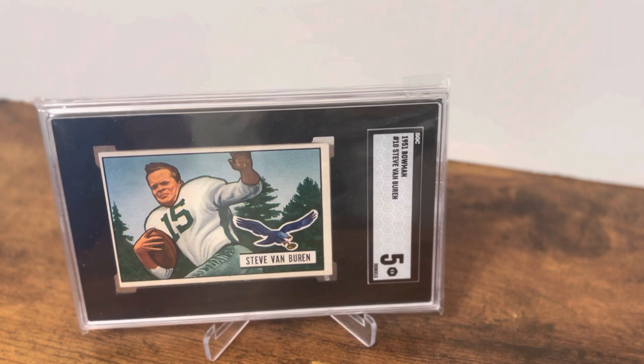He was also a really big part of the Eagles' two back-to-back NFL championship teams in 1948 and 1949. In the 1948 championship game against the Chicago Cardinals, the defending world champions, it was just an absolute blizzard — a foot of snow poured on Philadelphia. The game was played at Shibe Park in horrible field conditions, and the final score was seven to zero, with Van Buren scoring the only touchdown in the fourth quarter.